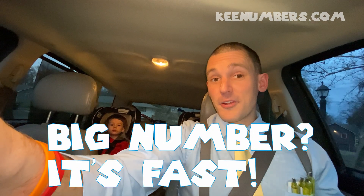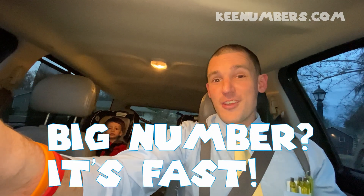Just remember, the bigger the number, the faster you're going.